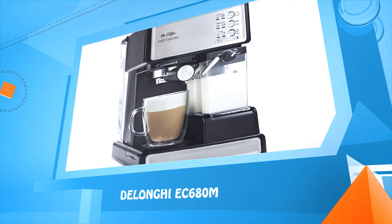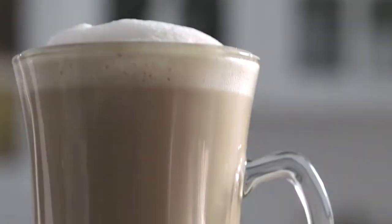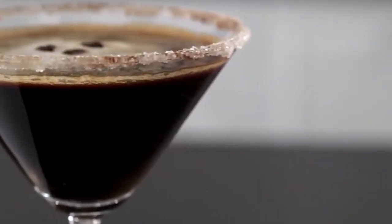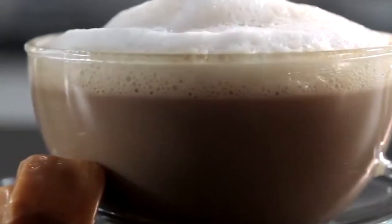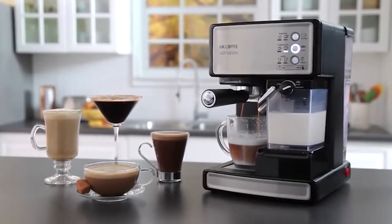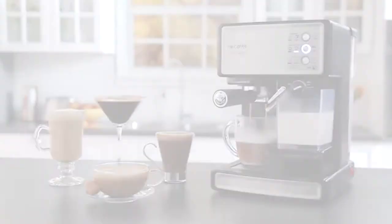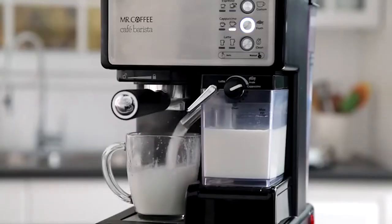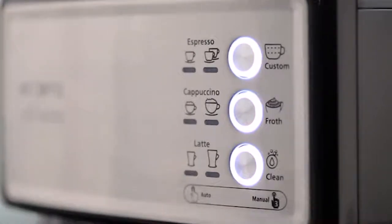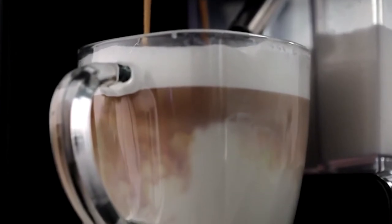DeLonghi EC680M. The Mr. Coffee Cafe Barista Espresso Maker lets you create delicious coffeehouse drinks in one simple touch. Be your own barista, brewing rich espressos, aromatic cappuccinos, and decadent lattes in minutes. The 15 bars of pressure and automatic milk frother ensure fabulous results.